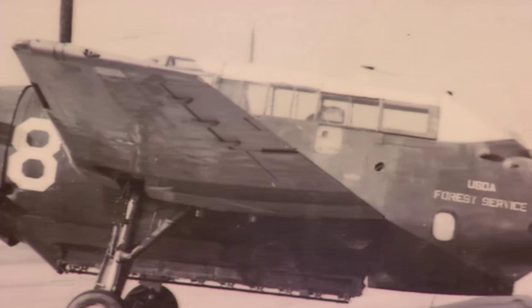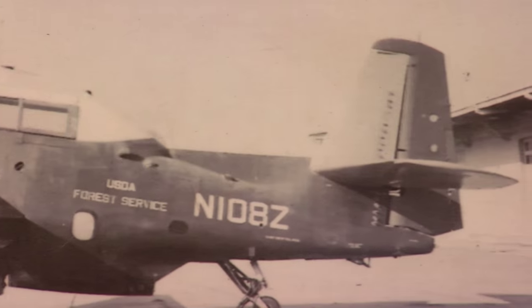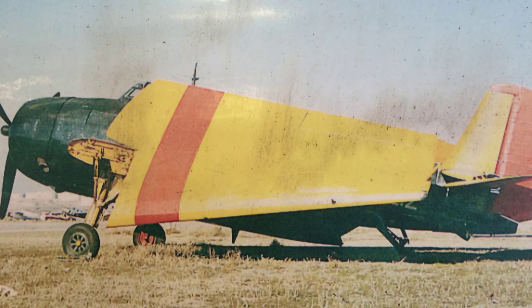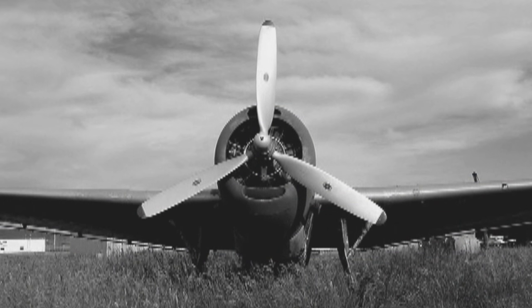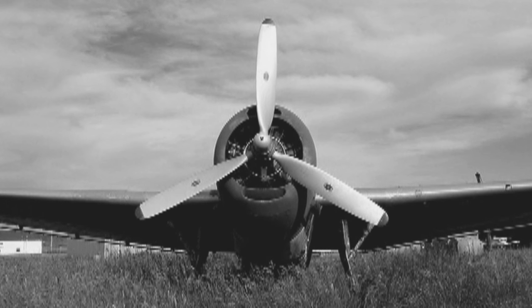They took the bomb bay doors off of it, installed the water tanks, and used it for fighting fires. This particular plane was, at some point after that, transferred to the Georgia Forestry Service, and they used it to spray bugs. There was a museum in northern Georgia that had the airplane, and it sat pretty much outside for a number of years, unused.